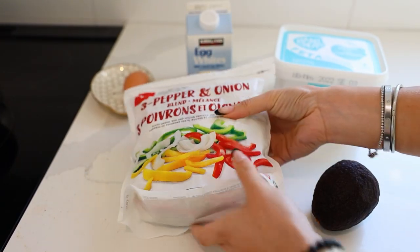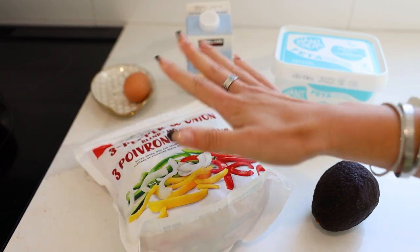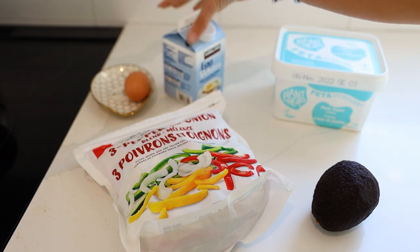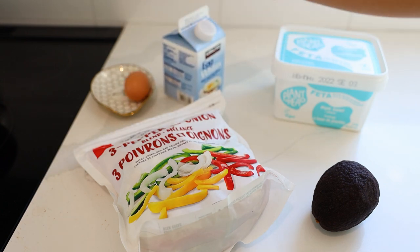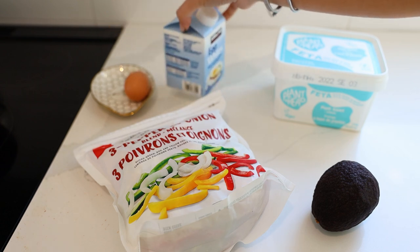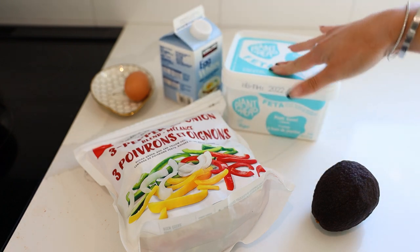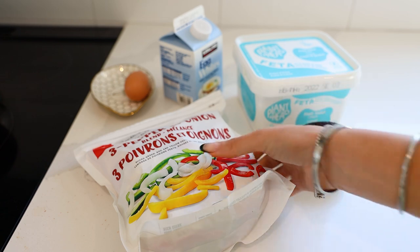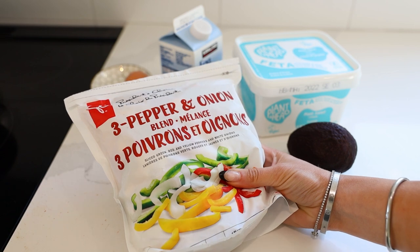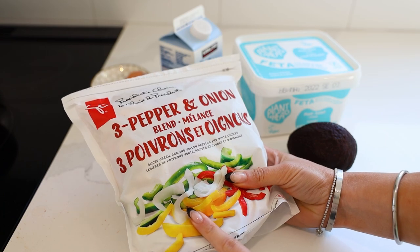For breakfast I've been making this pepper and onion scramble — sometimes it breaks, sometimes it's an omelet. I use one egg and some egg whites to boost the protein. Today I'm doing a bunch of egg whites and just one egg because I need all that protein. I'm going to add in some plant-based feta and have some avocado on the side. Using frozen peppers and onions makes it delicious — it cooks faster and it's already chopped up.